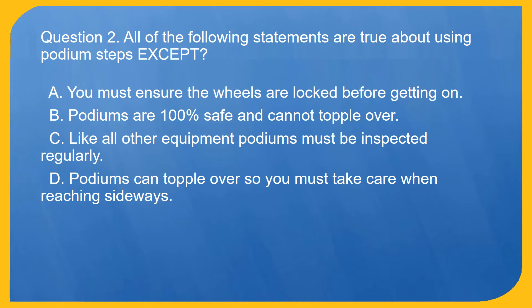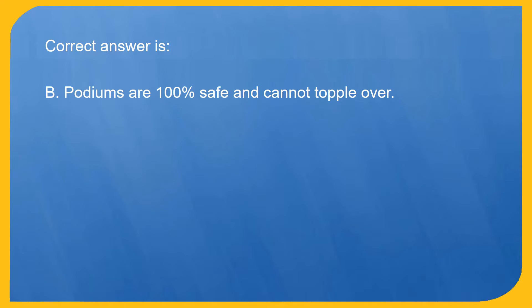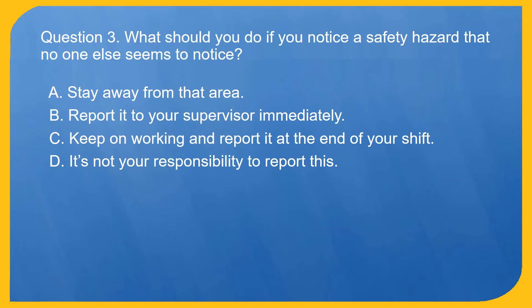Question 2. All of the following statements are true about using podium steps except: A. You must ensure the wheels are locked before getting on. B. Podiums are 100% safe and cannot topple over. C. Like all other equipment, podiums must be inspected regularly. D. Podiums can topple over so you must take care when reaching sideways. Correct answer is B. Podiums are 100% safe and cannot topple over.